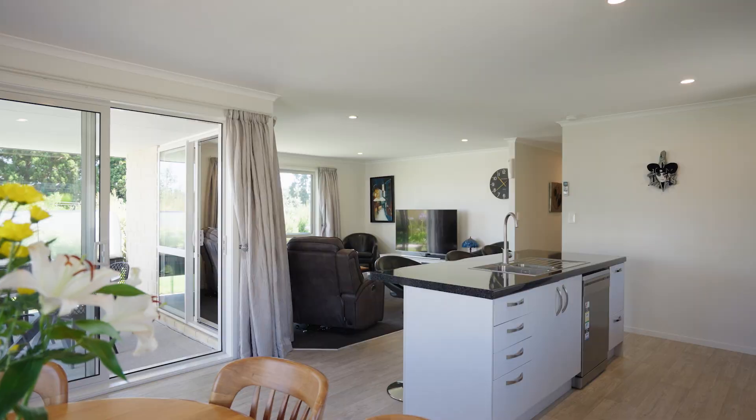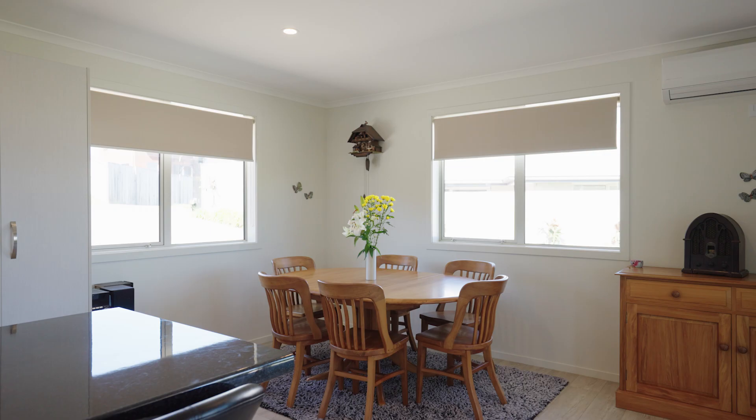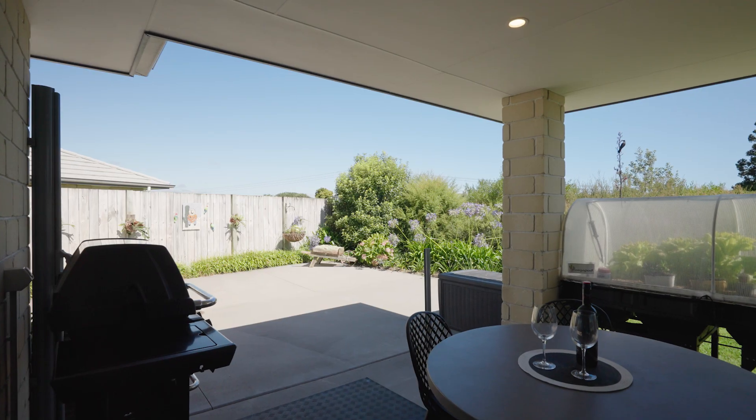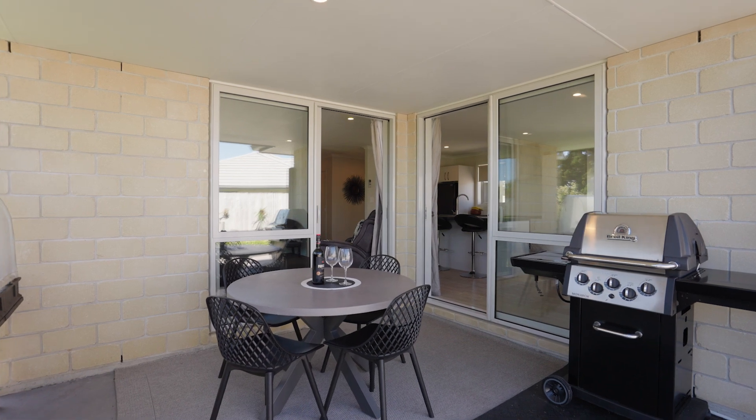The home offers a contemporary layout from an open plan kitchen, dining and living area which flows out to your own private alfresco, offering the option to screen, creating that perfect environment for extended living or entertaining spaces.